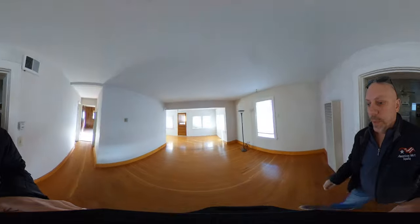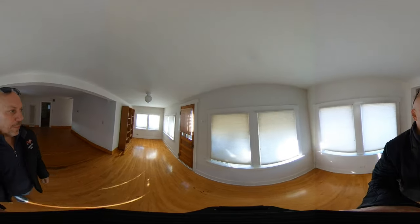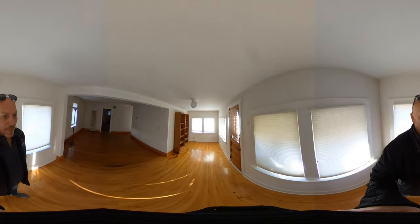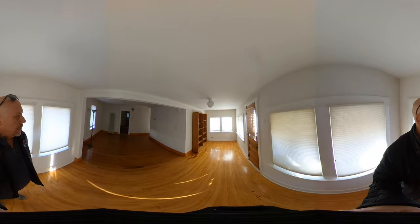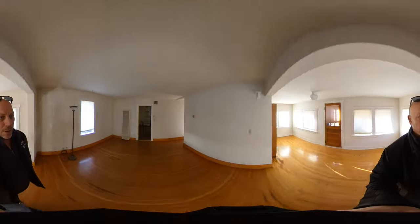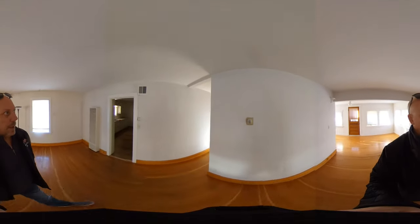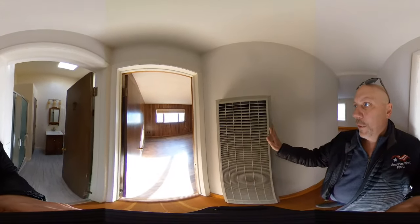Through this door we have the living room — you could also put a small dining room in here if you wanted. Lots of big bright windows. It wraps around this little cubby in the corner with built-in shelves, and we have a door leading to the front of the house. Around this corner takes us down the hall.